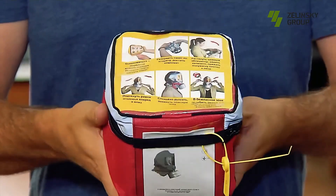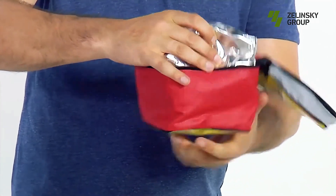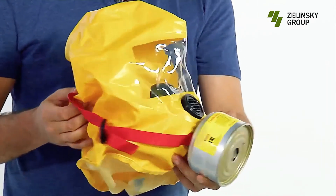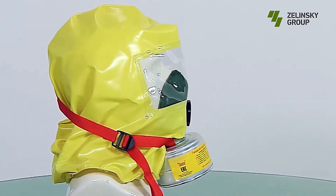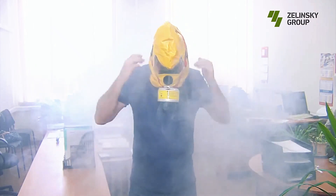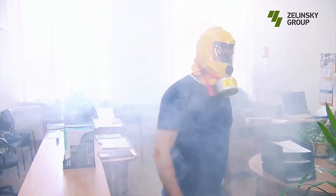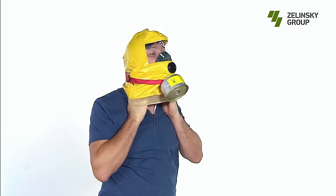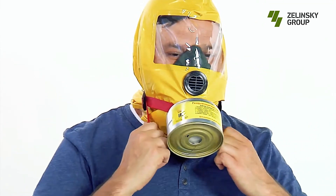With its compact design and lightweight construction, weighing less than a kilogram including packaging, the Zev's U is incredibly portable and convenient to carry. Furthermore, the Zev's U boasts an impressive lifespan of five years when properly stored, providing peace of mind in emergency preparedness. Its ability to provide protection for up to 15 minutes ensures that users have ample time to evacuate hazardous areas and seek safety. With the Zev's U, individuals can confidently navigate emergency situations knowing that they have reliable respiratory protection at their disposal.